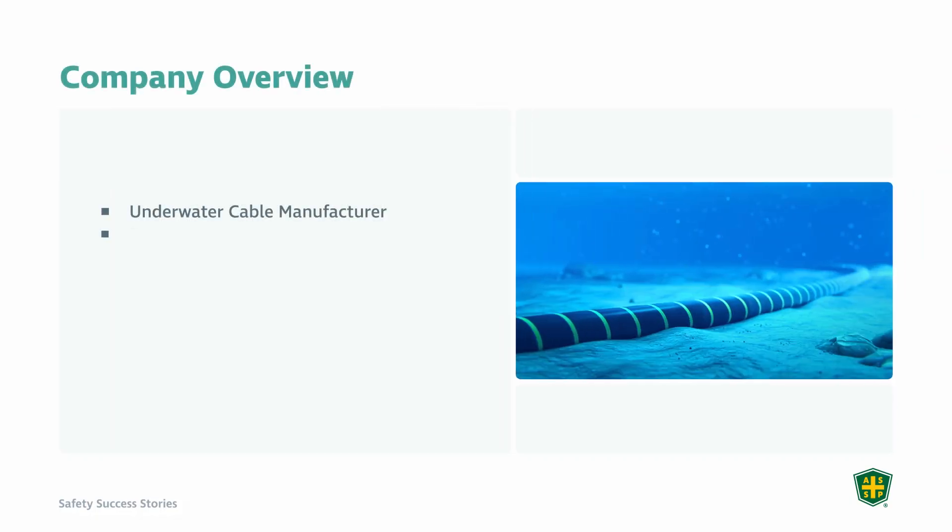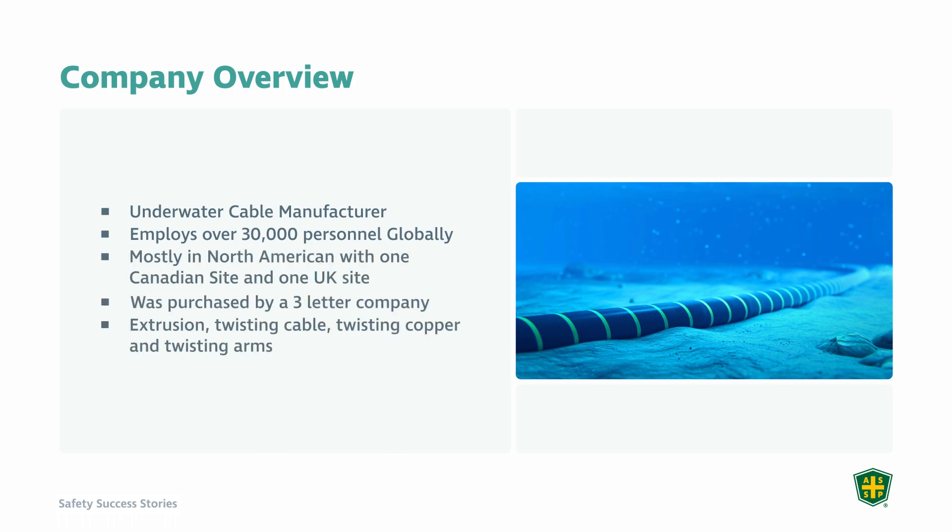I can't say their name, but I think you can probably figure out who this company is over time. They were an underwater cable manufacturer that employed over 30,000 people throughout the globe — mostly in North America, but with facilities all over the place, which I got a chance to visit every one of. It primarily started in the United Kingdom, but they were purchased by a three-letter company that I think all of you have heard of. The company was responsible for manufacturing underwater cable through extrusion of parts and twisting copper pairs — insulated copper — twisting them to a point where it created a massive cable. If you look at your calf, that would be the thickness of that cable. I probably have the biggest calves on earth due to my Polynesian background, but that's literally the circumference of this cable — fairly big.